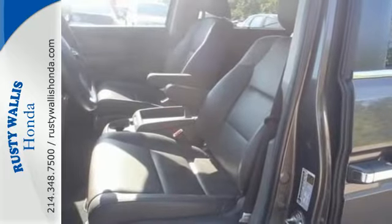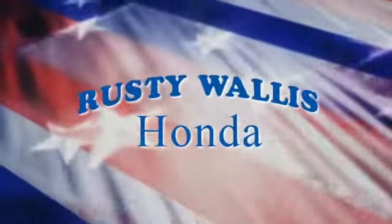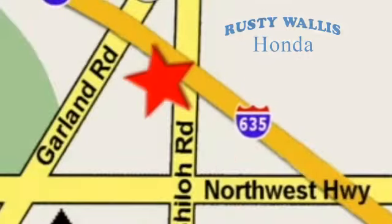Pep up your daily drive and take it home today. At Rusty Wallace Honda our primary goal is to satisfy our customers. Stop in today — we're easy to find just off I-635 at Shiloh Road.